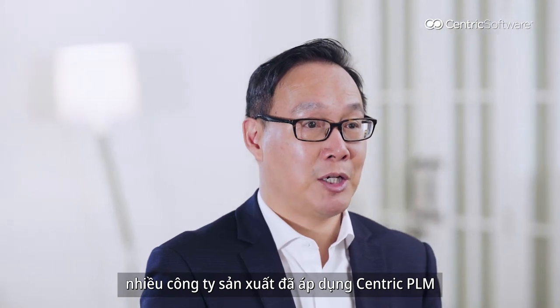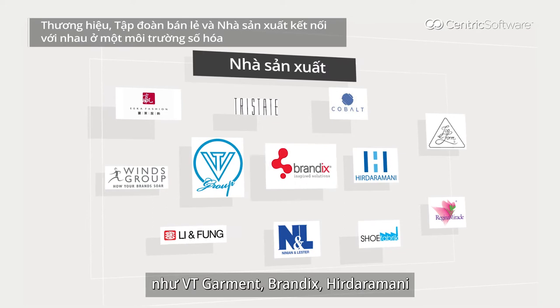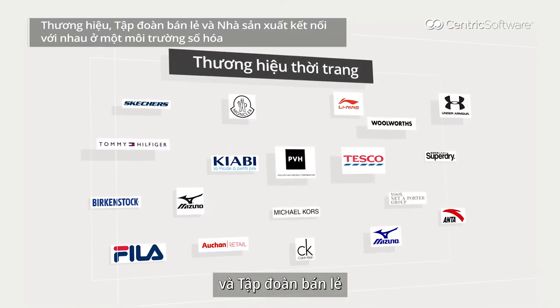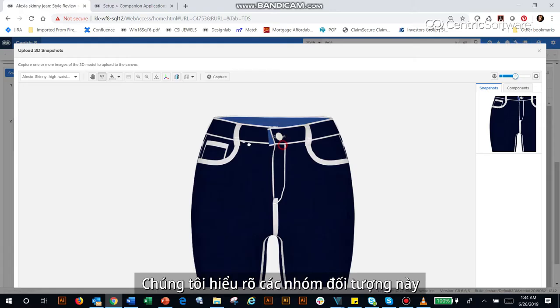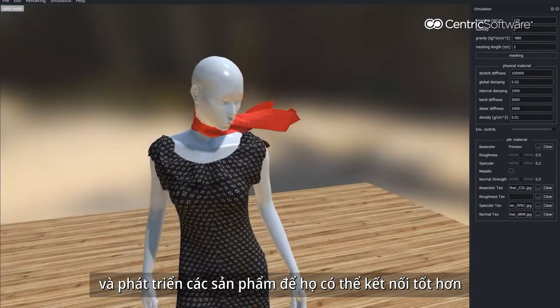In fact, many manufacturing companies have already adopted Centric BLM, such as VT Garmin, Brandex, and Hydromani. We also have a lot of brands and retailer customers like Kyabi, PVH, and Tasco. We understand both sides of their needs, and we develop products for their better connectivity.